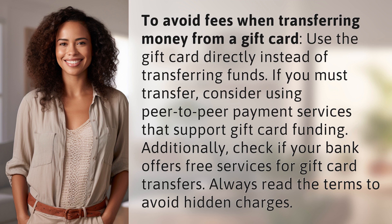Additionally, check if your bank offers free services for gift card transfers. Always read the terms to avoid hidden charges.